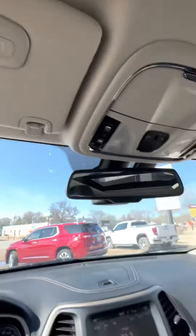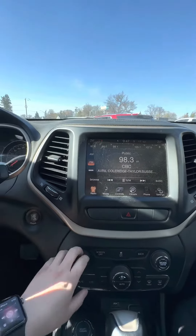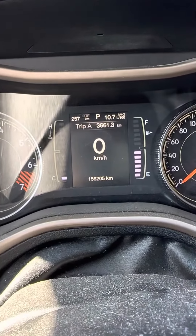It does come with the panoramic sunroof as well as the garage door opener. It also comes with cruise control and of course your Bluetooth controls. Let me just show you the kilometers — there's about 156,205 on it.